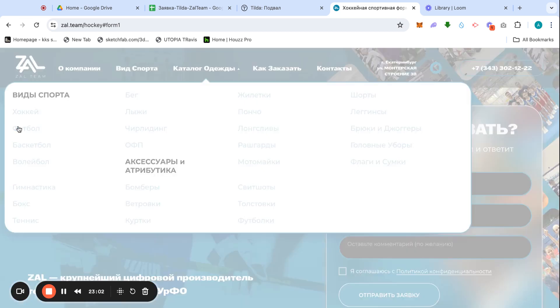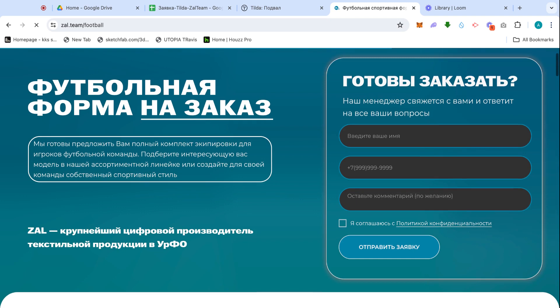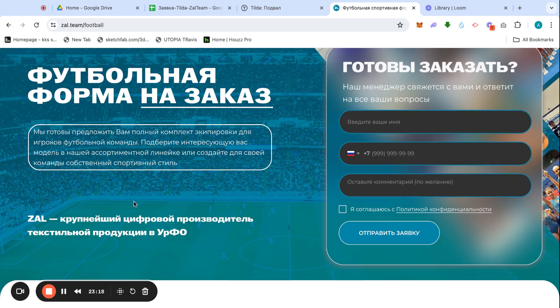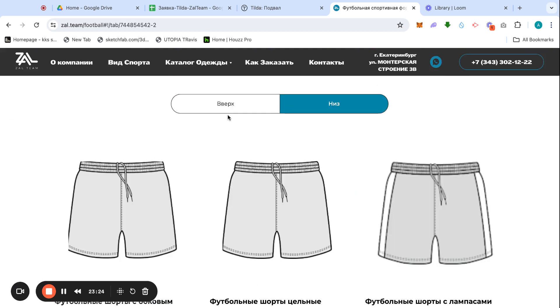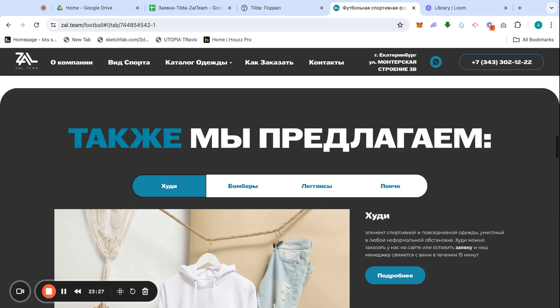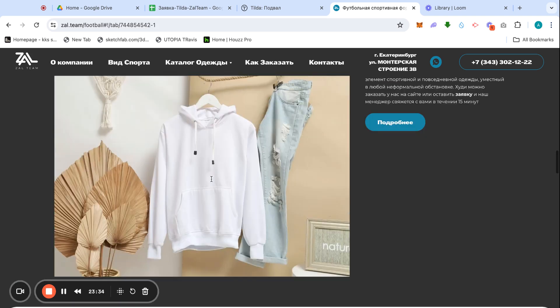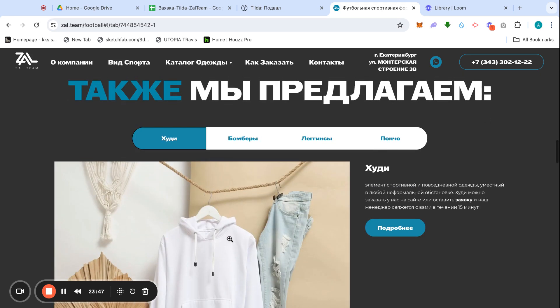Let's navigate to the Football page and see what's different. When recording with Loom it takes up all the internet. The background is different and the products are different — it might be two tabs instead of one — but otherwise it's the same structure as the Hockey page and all other sport catalog pages.